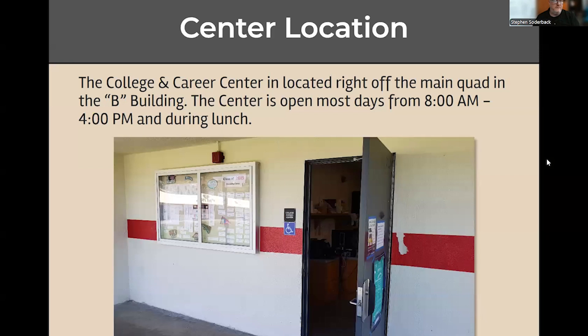So where is the College and Career Center? We're located in the B Building. It's the opposite side of the library, right off the main quad. The center is open every day from about 8 to 4 p.m., unless I'm on a field trip or out at a meeting.